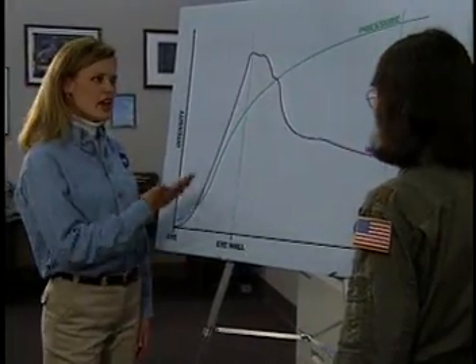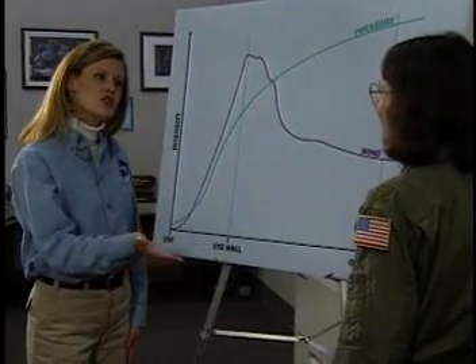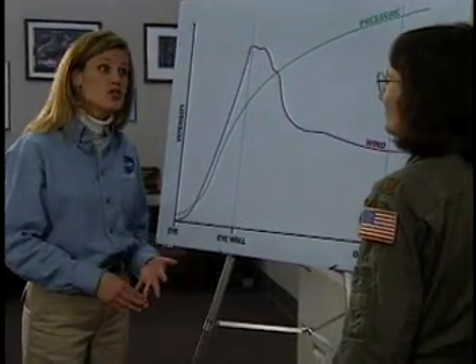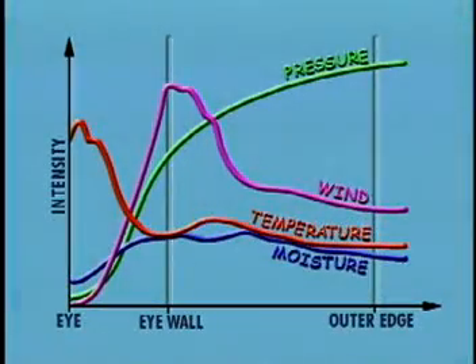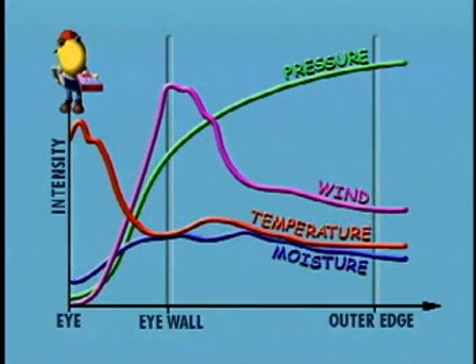But this is just a graph of air pressure and wind. You also said that you collect data on temperature and moisture. What would happen if we added that data to this graph? Well, let's take a look. The intensity of the temperature is really high in the eye of the hurricane. And the moisture? It's at its lowest.